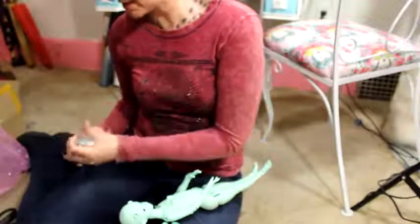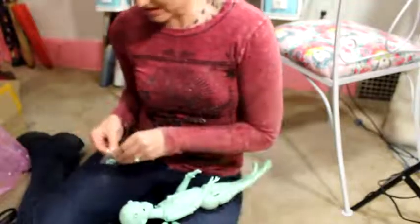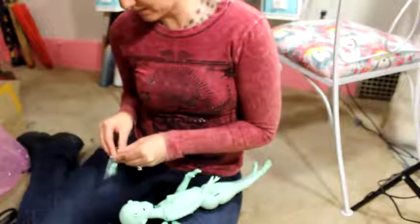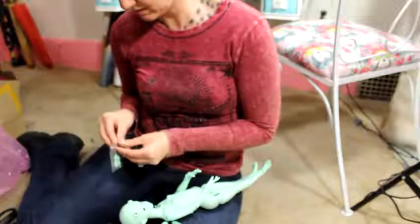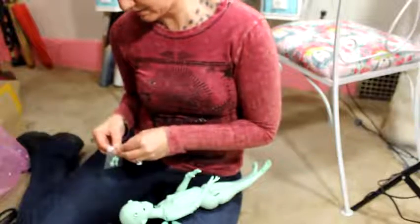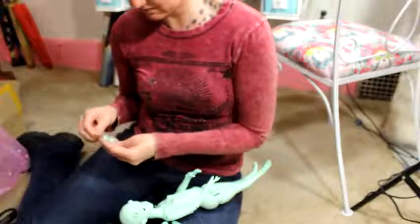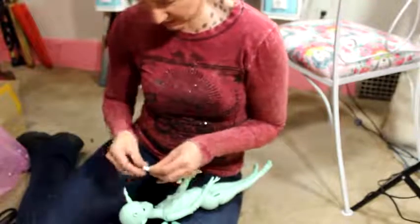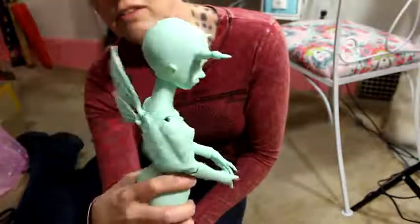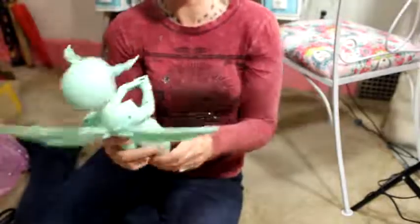I need to put her eyes in. I should have just gotten her with a face-up — I always do this. I think 'I'll save some money by not getting the face-up,' but I always end up waiting forever to have somebody do it or trying to do it myself. There we go — there are her little antennas. She's so cool and her green color is very pretty.